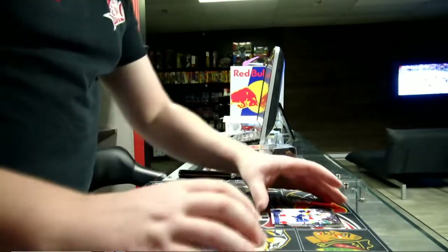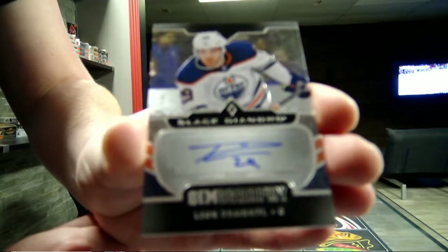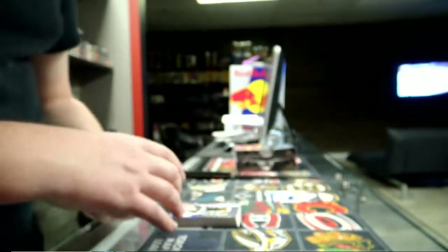And our last hit is a Jumbo Griff for the Edmonton Oilers - Leon Draisaitl. Leon Draisaitl, Jumbo autograph for the Edmonton Oilers.